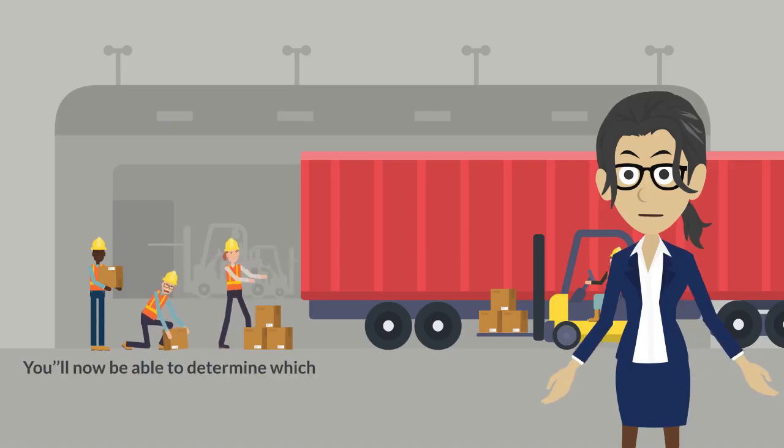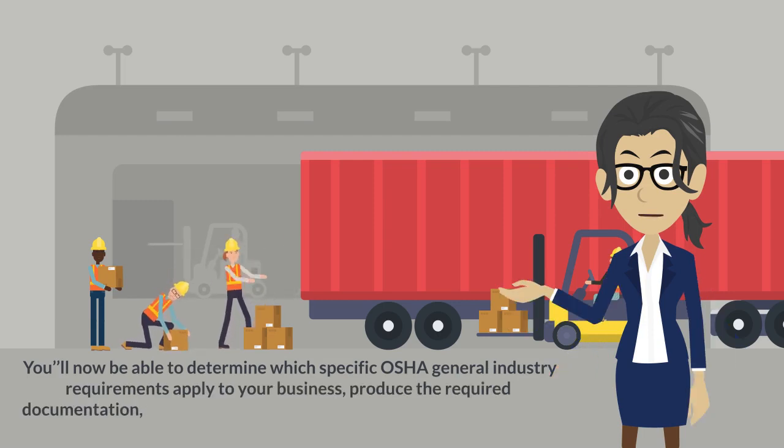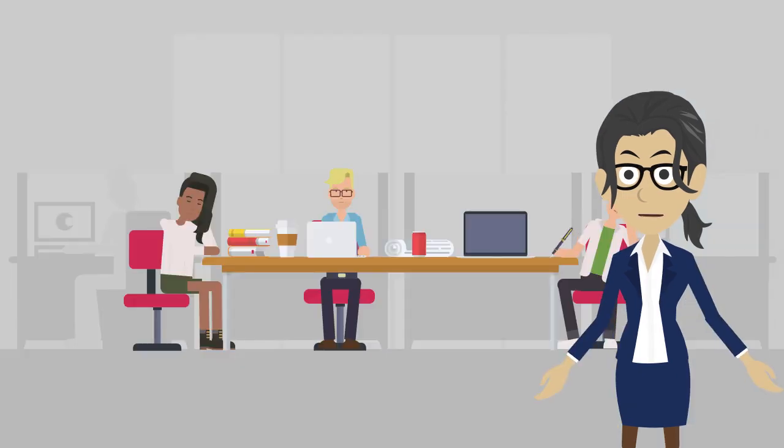You'll now be able to determine which specific OSHA general industry requirements apply to your business, produce the required documentation, training, certification, and track progress every step of the way.